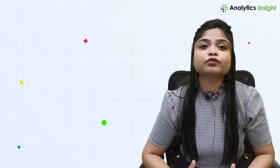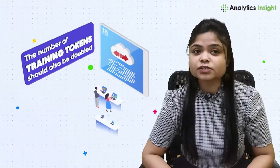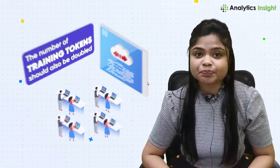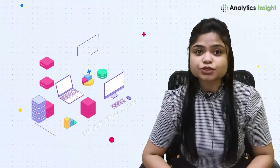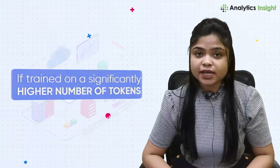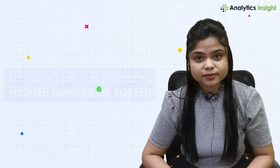DeepMind proved that for every doubling of model size, the number of training tokens should also be doubled. This implies that a smaller model can vastly outperform a larger but suboptimal model if trained on a significantly higher number of tokens. Now, because Chinchilla is smaller, it costs less.